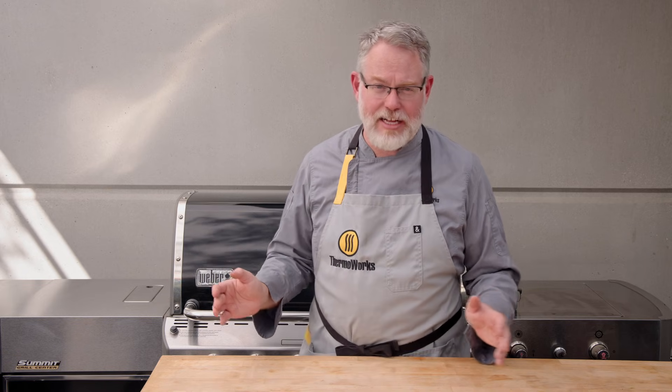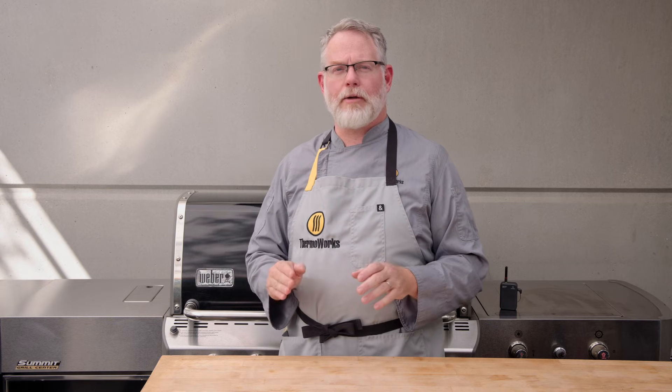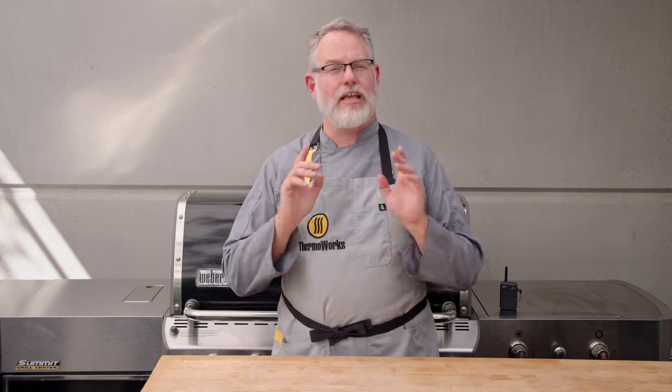It's an advanced course at the university, but if you didn't take that course, that's okay. Today we're going to talk about the thermodynamic variables you need to control to get the steak results that you want.